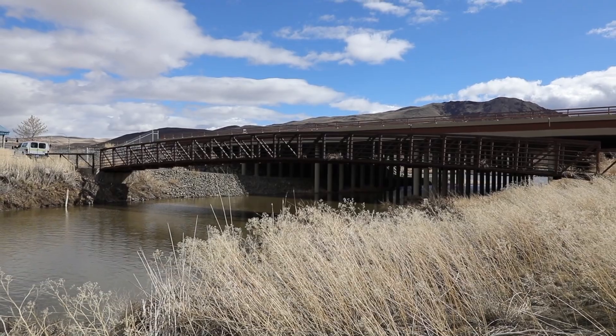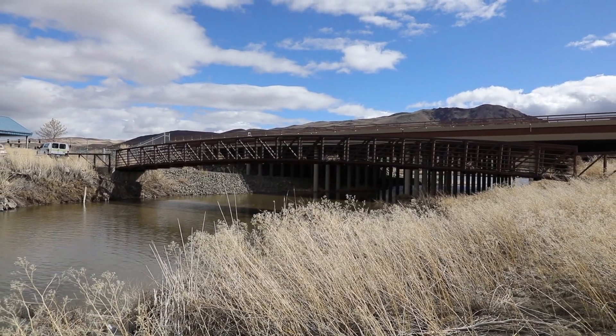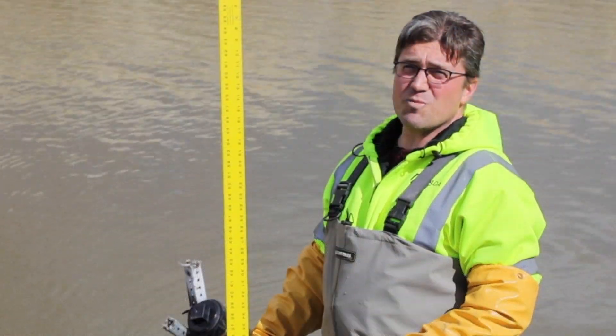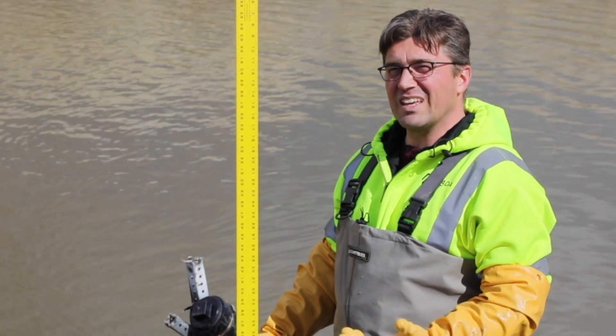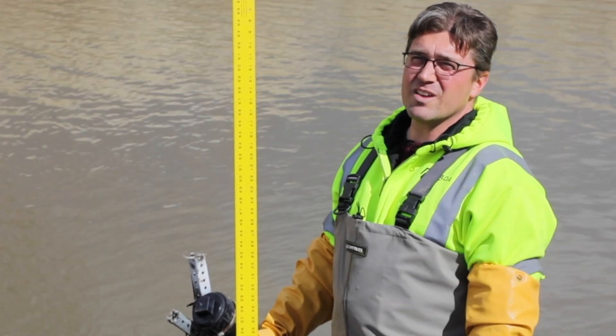The depth is important to gather because it's important to know how the stream responds to a storm event. We're able to track this remotely so that we can know when to gather our stormwater samples.